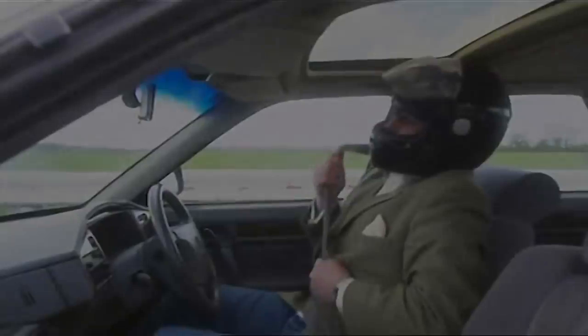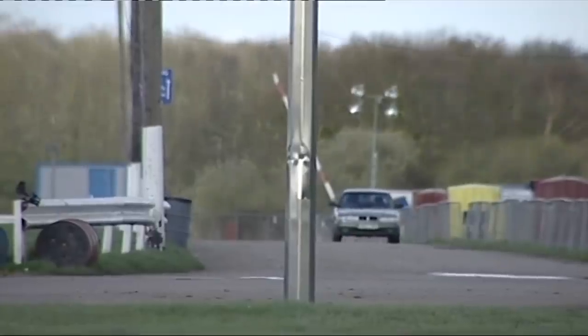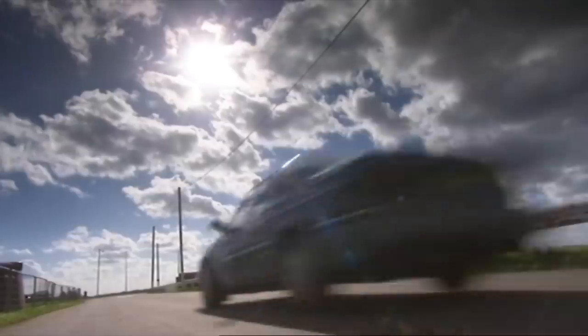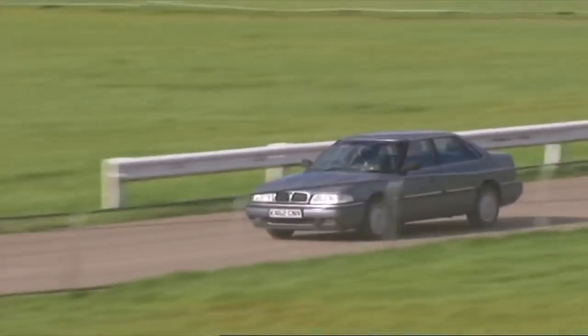Guy may appear confident, but this test has never been attempted before using a real driver. In fact, the test's so extraordinary that a delegation of top road safety experts has flown over from Sweden to observe it. Guy really is putting his life on the line.